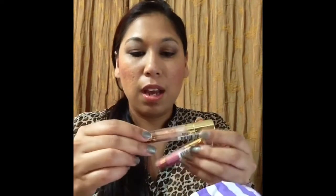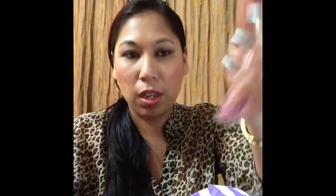Then I got these two lip mixers from Milani. They were six dollars a piece. This one is 701 and this one is 705. Number 701 is kind of like a bronzy, coppery one, and 705 is like a pinky, nude-ish one.